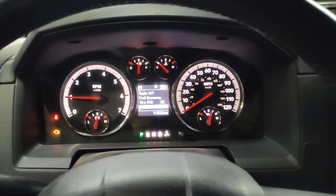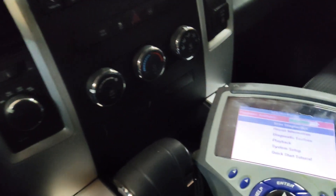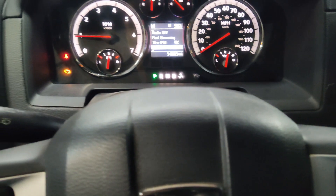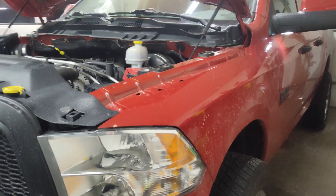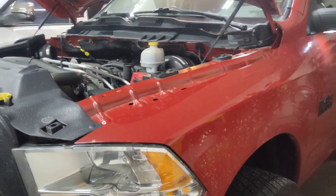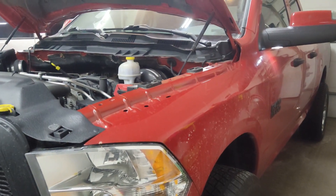Welcome back to the channel. Looking at this 4th gen RAM — engine light is on. We've scanned it and pulled some codes. It's a P0301, which is a cylinder one misfire. Misfire issues on these RAMs with the 5.7 Hemi is a fairly common issue, but it could indicate a major problem.